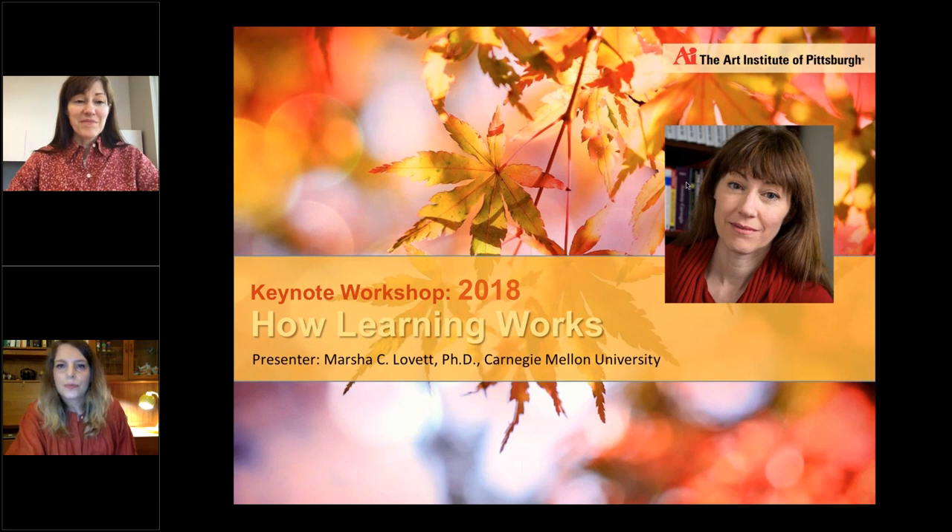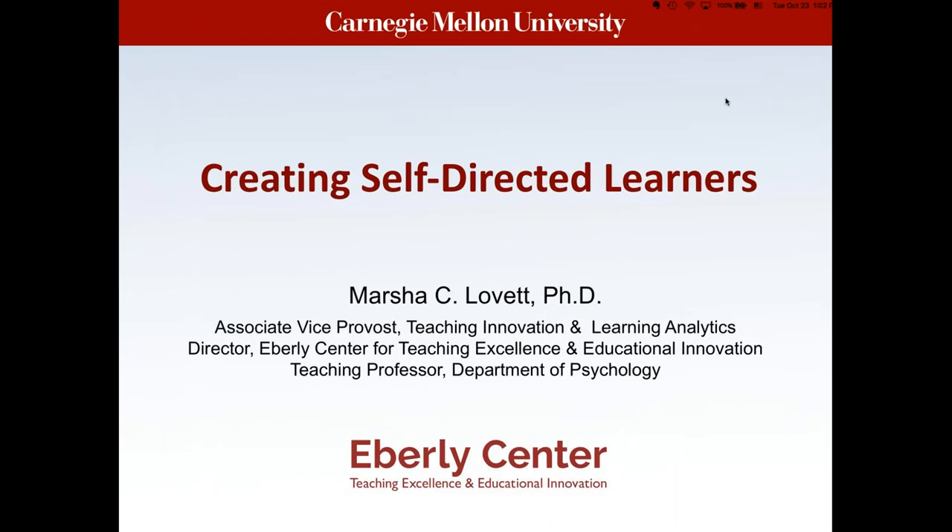Hello everyone, I am delighted to be here with you today again. I hope you had some great breakout session conversations yesterday. Today our focus is on self-directed learning, which is near and dear to my heart. As a fellow faculty member, I like to think about my role not only as helping to support my students' learning of key knowledge and skills in my discipline, but also helping them learn the more general skills of being lifelong learners.